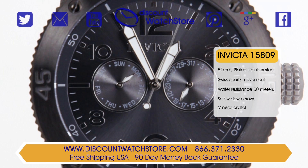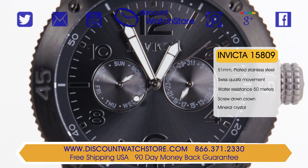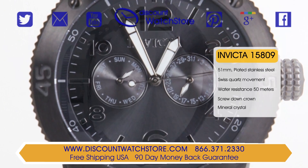The large luminous sword shaped hands offer excellent contrast against the dark dial for optimal legibility. An alternating mixture of Arabic numerals and indexes mark the hours on this bold piece.